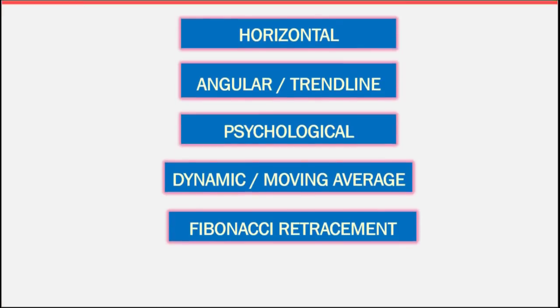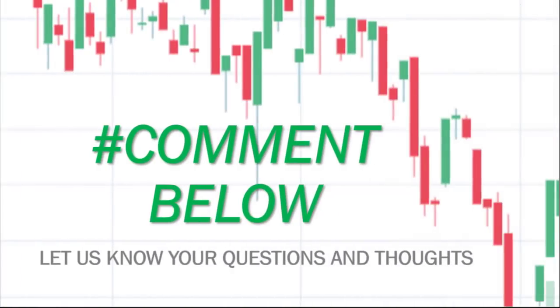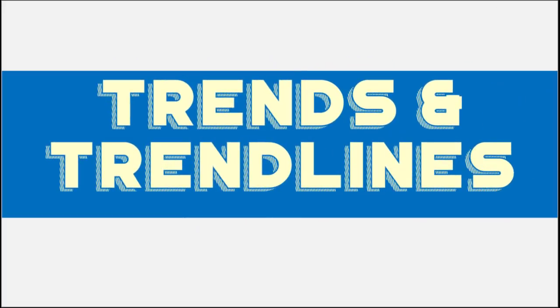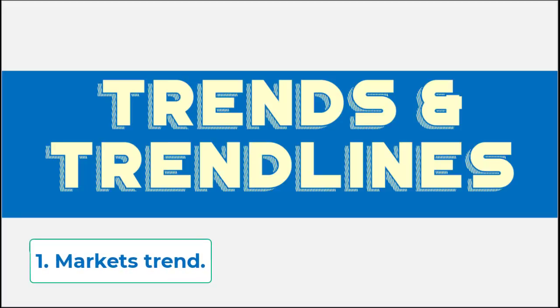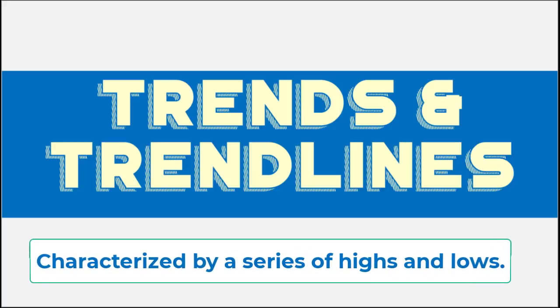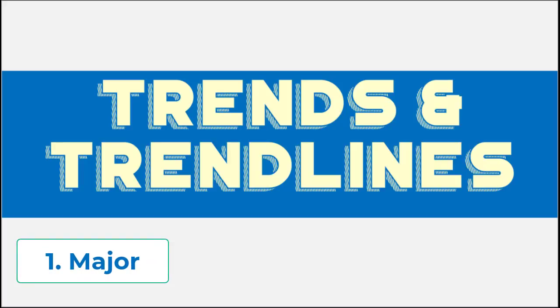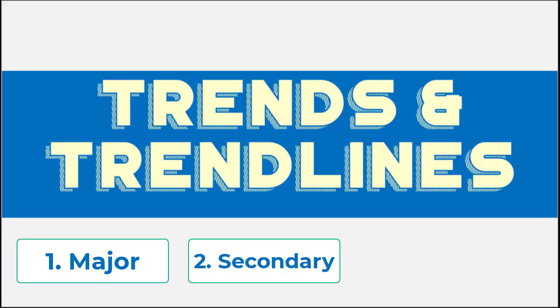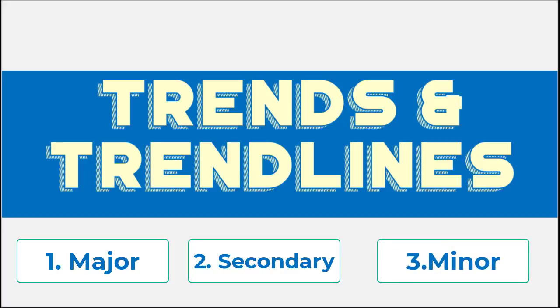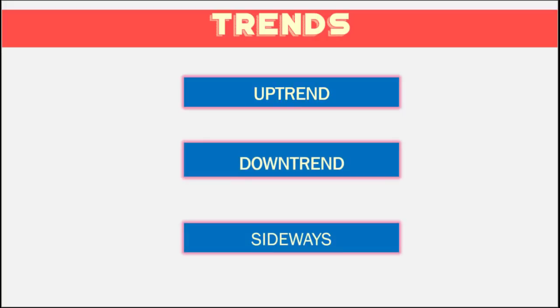In future videos, we can discuss each of those further. But for now, let's discuss the next simplest concept: trends and trendlines. Two basic premises of chart analysis are that markets move in trends and that these trends tend to persist. Trends are easy to see because they are characterized by a series of highs and series of lows. They are usually classified into three categories: a major trend lasting more than a year, a secondary trend with a period of one to three months, and a minor trend lasting a couple of weeks or less.